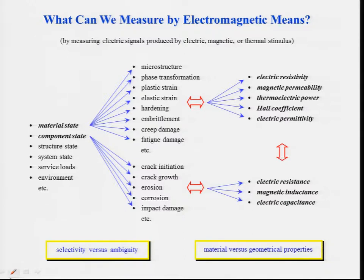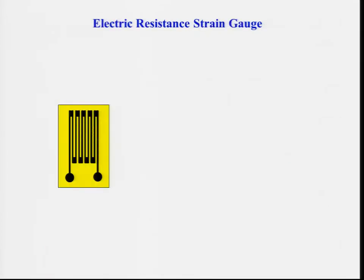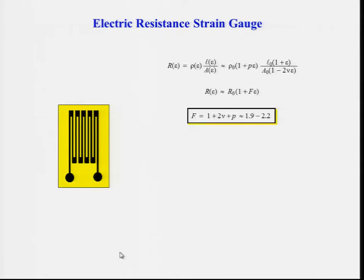The other problem is maybe a little less obvious. There is a difficulty in separating true material parameters from geometrical parameters like size and shape. I'd like to highlight this through the simple example of an electric resistance strain gauge that everybody is probably familiar with. When you stretch a gauge like this, you change its resistance partly because it's getting longer and the cross section of the wire is getting smaller due to the Poisson effect, but also because of the piezo-resistivity effect — that is, you also change the resistivity.